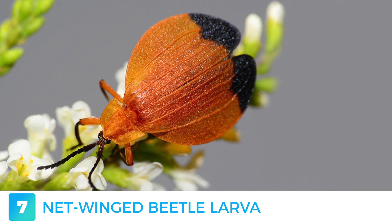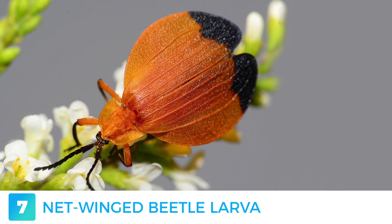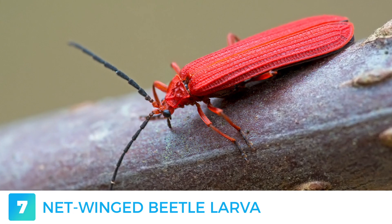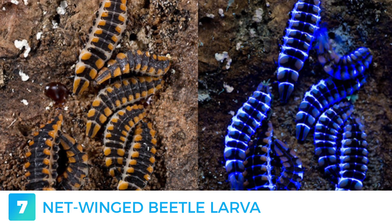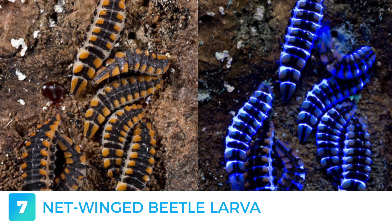Net-winged beetles typically have short adult lives, in which they feed on flowers or don't feed at all. In adulthood, they're equipped with bright red-coloured wings, which warn predators that they are extremely toxic to ingest. Their larvae can be found under tree barks or in leaves. They have an extremely deep blue glow when hit by UV light, displaying almost a psychedelic-like effect.